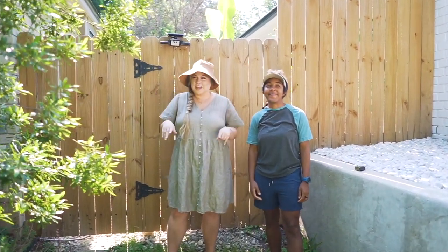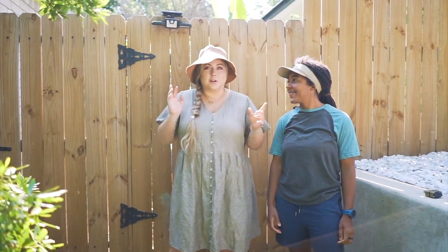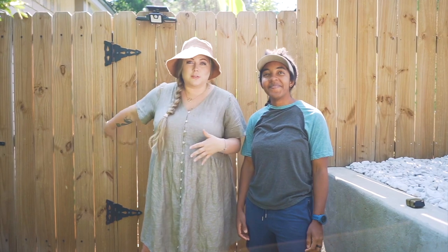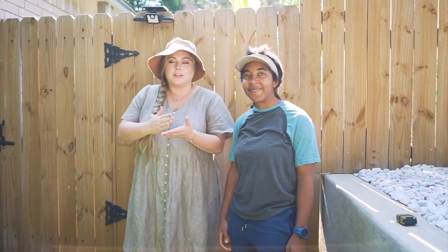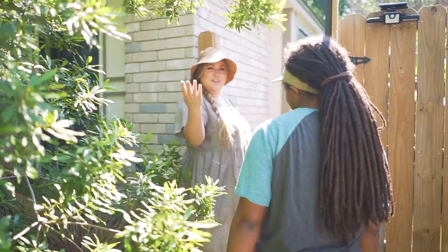What up, what up, what up, Maddlebees? Today we decided that we were gonna do a full, proper garden tour for you. We got a few requests for it, so we decided we'll just walk you through everything so that you know everything that's going on, and also just because I wanna show it off. So we go through this gate here. Come on in.